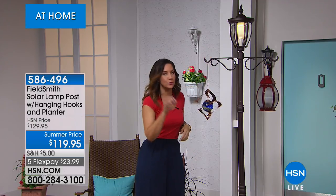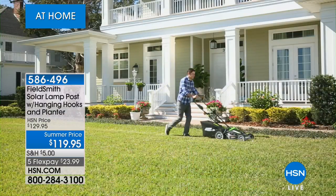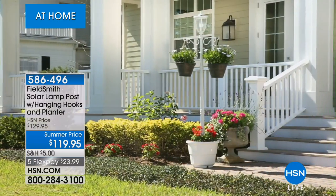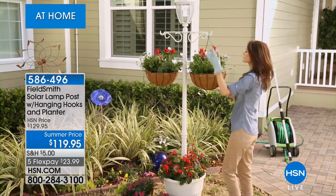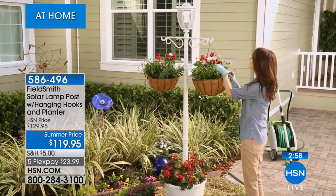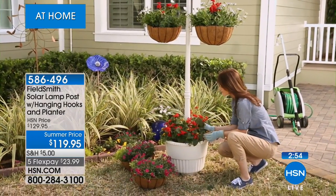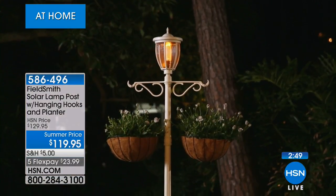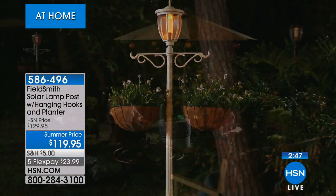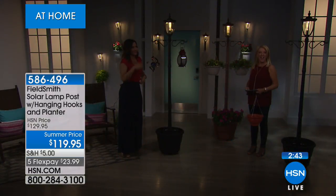All day long the solar panels on top soak in the rays of the sun. Then at night that rechargeable battery turns on the LED light and you have choices — the warm light or the bright light. As soon as you turn it on to whatever you want, it will automatically come on when the sun goes down. You don't have to worry about going to turn it on again — the sun does all the work for you.